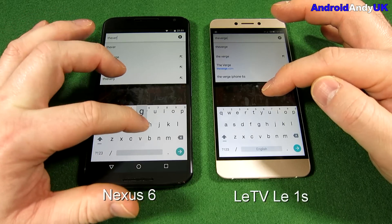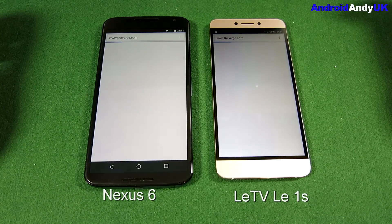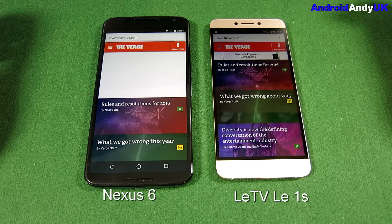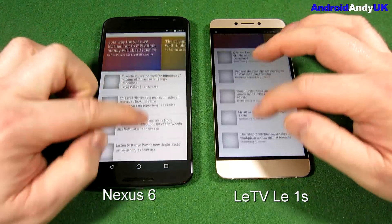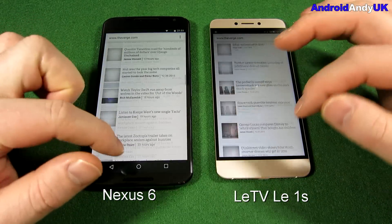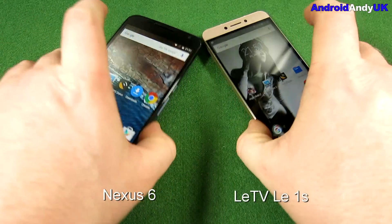For the final page we're going to theverge.com. I think we give that to the LeTV — it loaded in quicker overall. The big advert on the Nexus 6 came in quicker, but pretty much everything else came in quicker on the LeTV. Both are relatively smooth once the page is fully loaded.